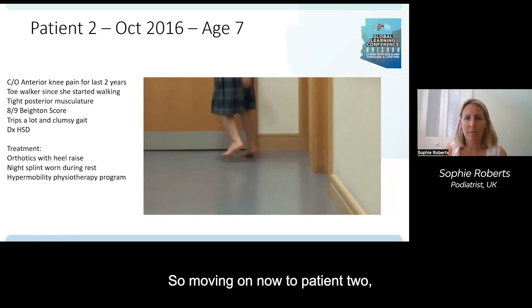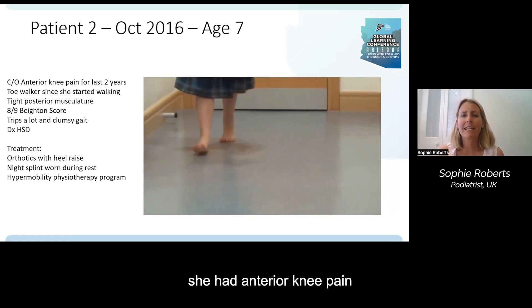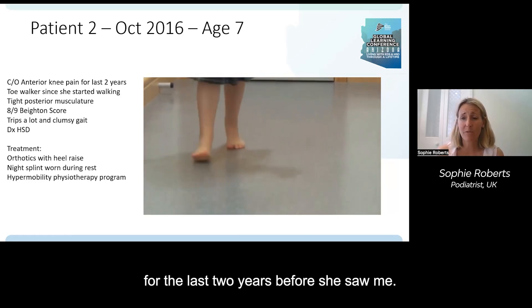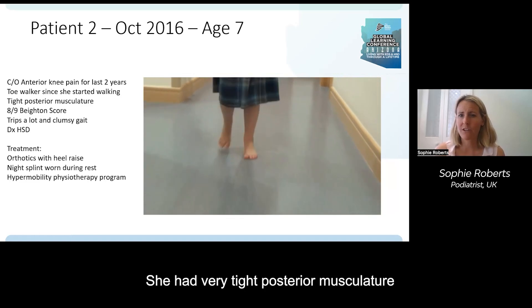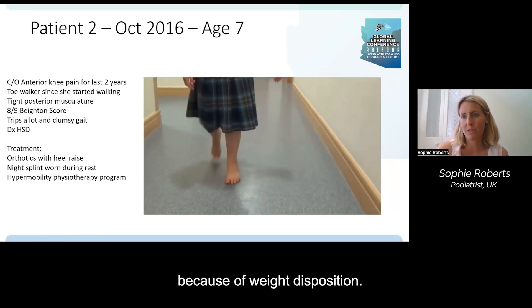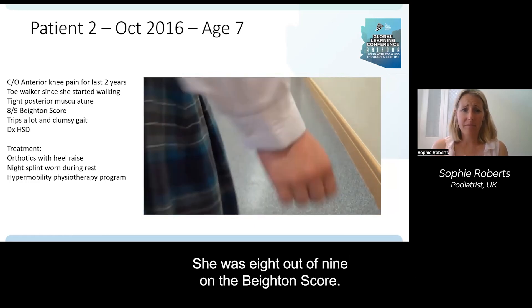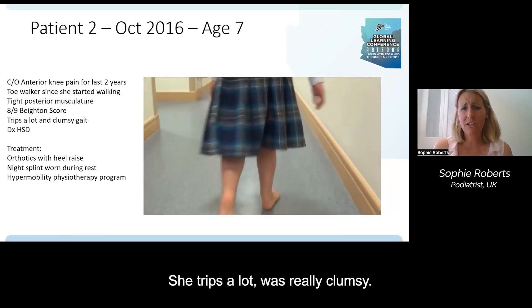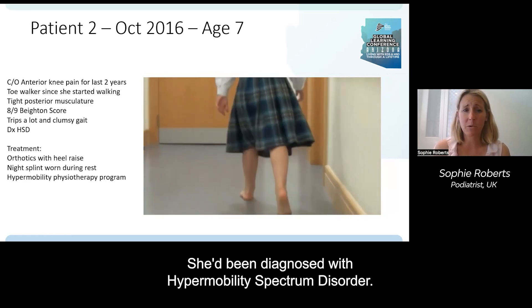Moving on to patient two, seen in October 2016 at age seven. She had anterior knee pain for the last two years before seeing me. She was a toe walker since she started walking and had very tight posterior musculature due to toe-walking disposition. She was eight out of nine on the Beighton score.